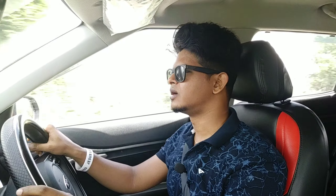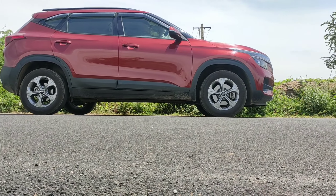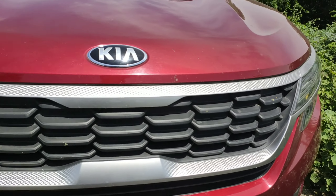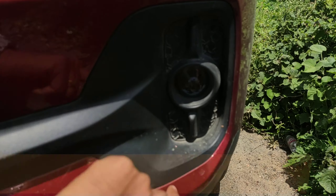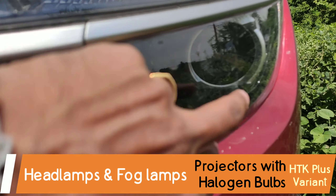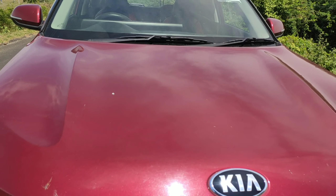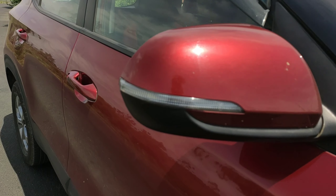Now let's take a look at the exteriors. Towards the front, you have this tiger nose grille, which is quite nice. The top variants get LED fog lamps, while the car I'm driving gets a projector unit. The headlights are projectors with halogen bulbs. I just love the sculpted hood — it gives a muscular feel to the car. I also like the ORVMs; they are quite sleek.